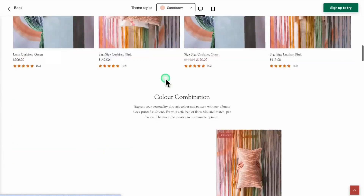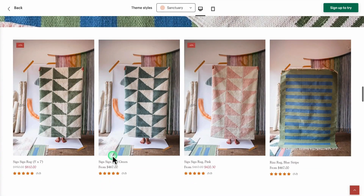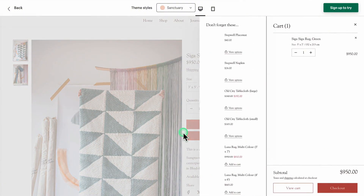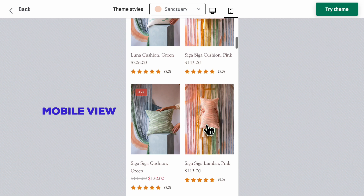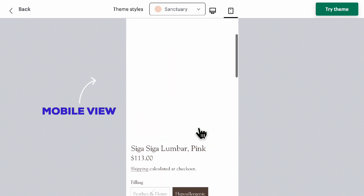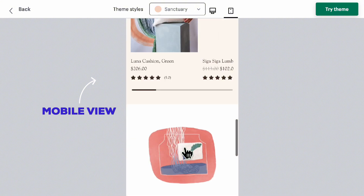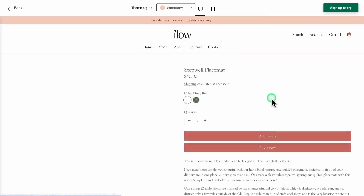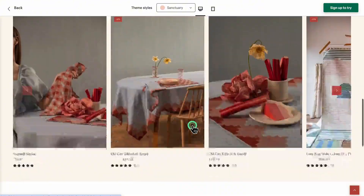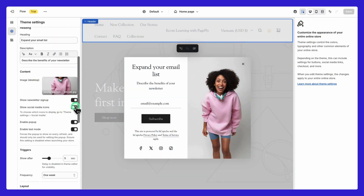Sanctuary offers a calm and minimalist design to create a peaceful shopping experience. If your brand is in the wellness, self-care, or lifestyle space, this style helps customers feel at ease. No matter what you sell, Flow gives you the flexibility to choose a style that truly reflects your brand — and you can tweak colors, layouts, and sections to make it uniquely yours.